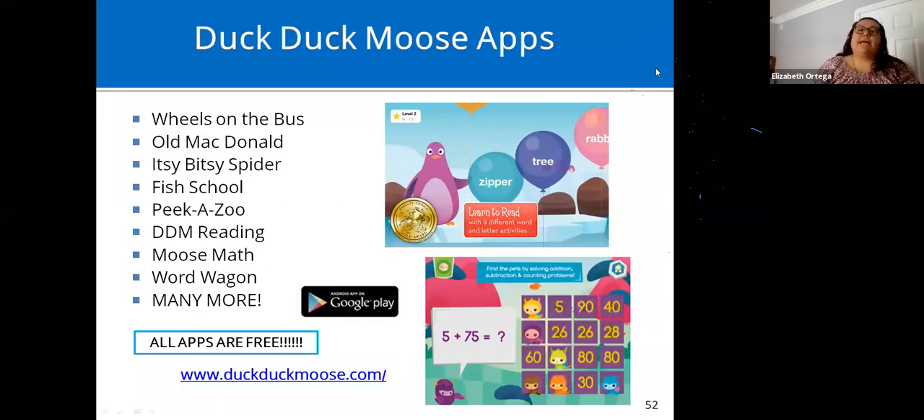Duck Duck Moose apps — now with Khan Academy — have a variety of free apps for iOS devices, a little over 20 apps. They also have 10 to 12 apps available for Android at the Google Play Store.